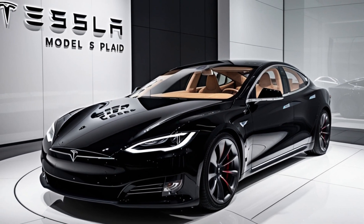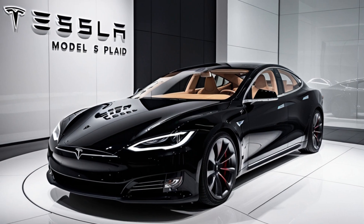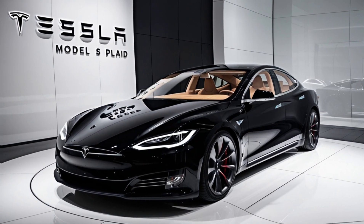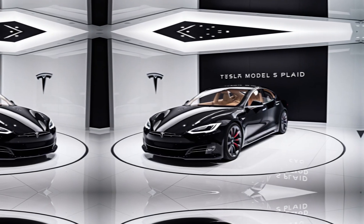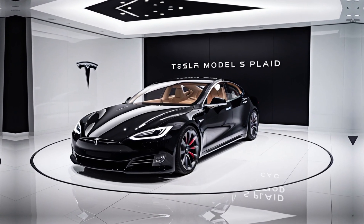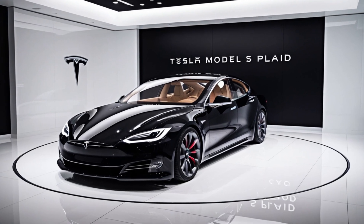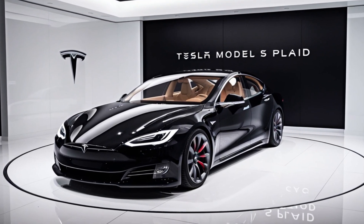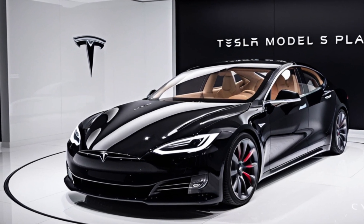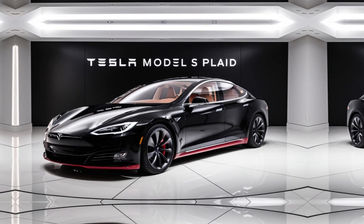Let's talk about what really makes the Plaid special: performance. With over 1020 horsepower, the Model S Plaid can go from 0 to 60 miles per hour in under 2 seconds — 1.99 seconds to be exact. This isn't just fast for an electric car; it's one of the fastest cars ever made, period.